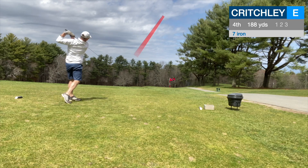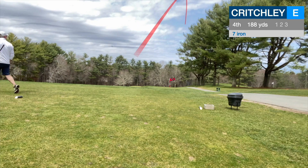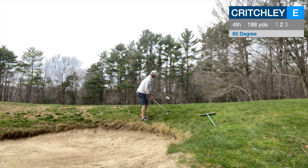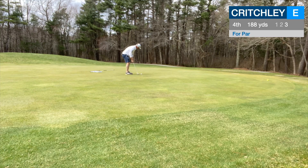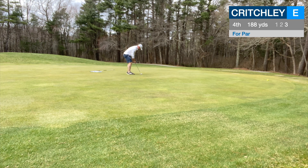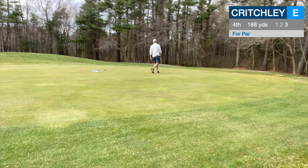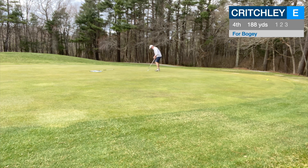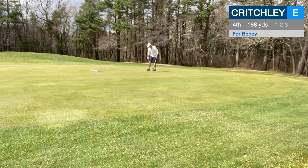Fourth hole, par 3, 188 yards down the hill. The little flag on the left is actually my target. The ball went a little further right than the shot tracer showed. Just looking at throwing this high in the air trying to get it stopped — use the trajectory, because the greens were running really quick. Probably had about 6 feet to clean up for par. Buzzed the edge, played too much break, hit a decent putt. Comebacker for bogey — second bogey in a row. Hopefully not starting the bogey train.